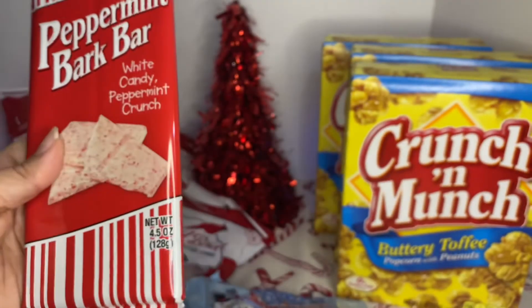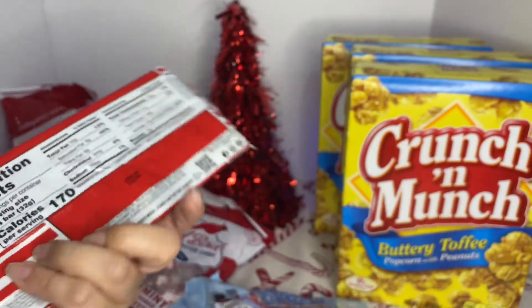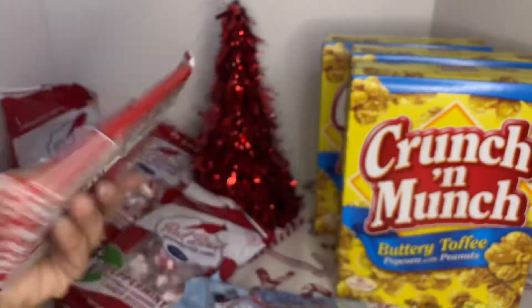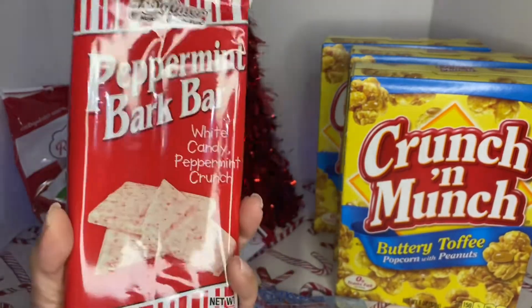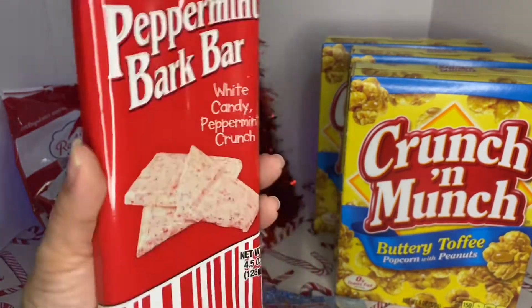I got the Peppermint Bark Bar — White Candy Peppermint Crunch, 170 calories per serving, 4.5 ounces. These are great. If you drink hot chocolate, you dip it inside the hot chocolate, which I do. I don't drink coffee. Amazing.